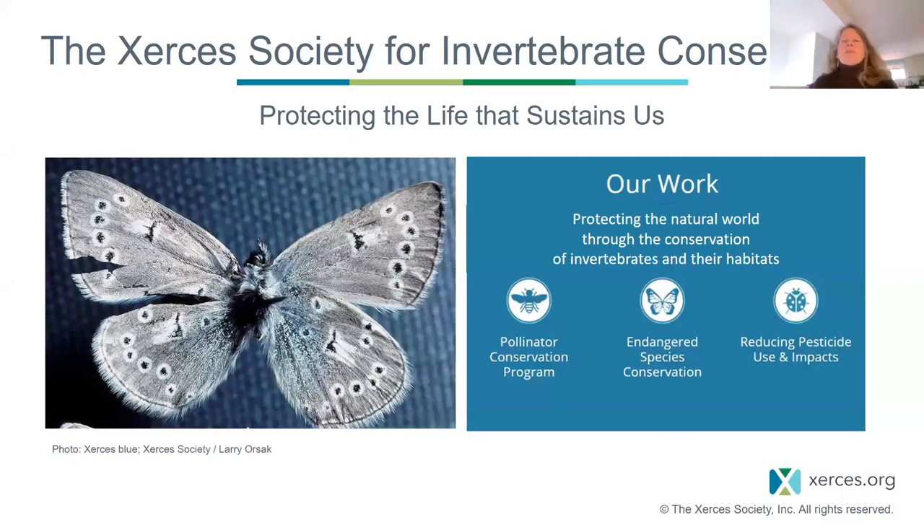Before I dive into that, a little background. I'm with the Xerces Society, and our organization was founded in 1971 by Robert Michael Pyle, named after the Xerces blue butterfly, which unfortunately was driven extinct by human development.